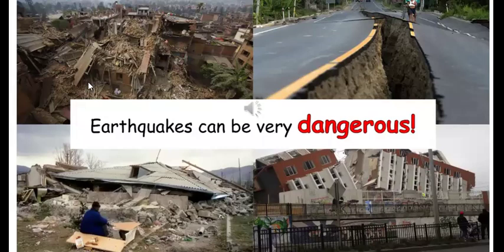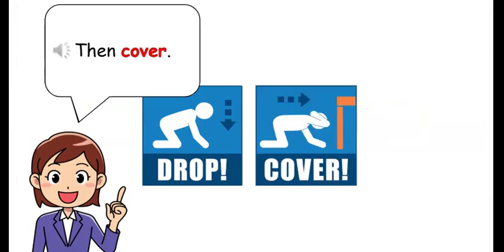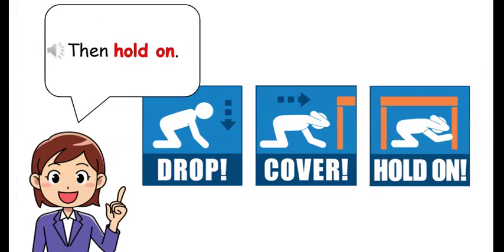Earthquakes can be very dangerous. If there is an earthquake, you must first drop, then cover, then hold on.